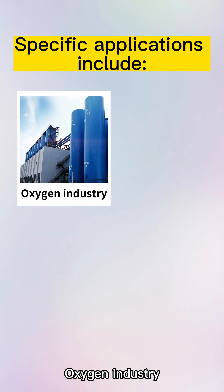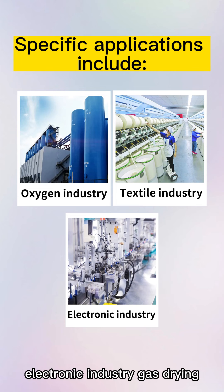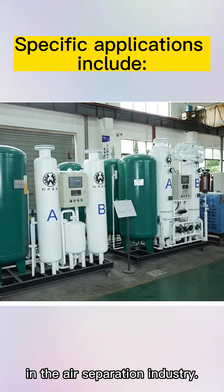Additional applications include the oxygen industry, textile industry, and electronic industry gas drying, as well as gas dehydration by pressure swing adsorption in the air separation industry.